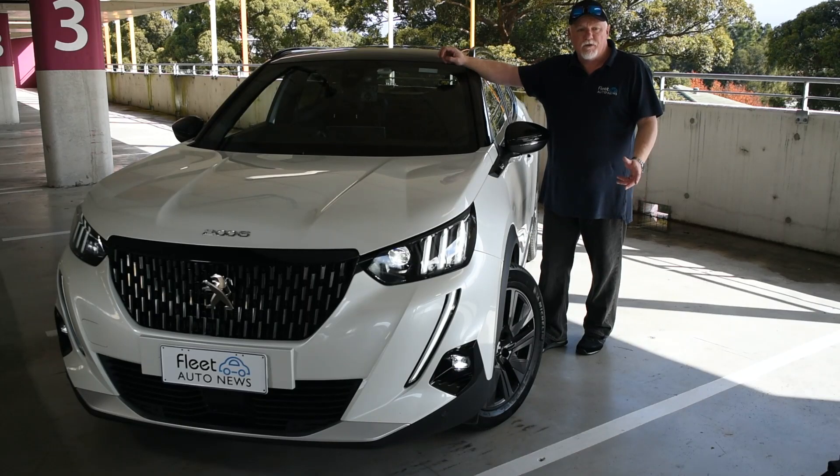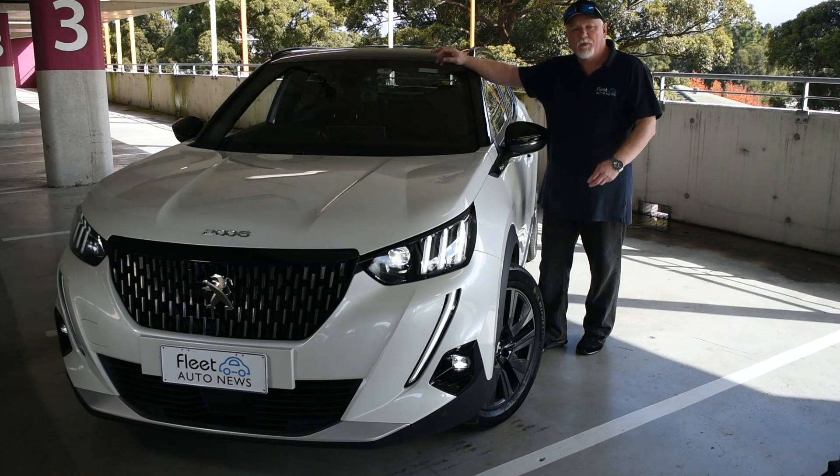Are you in the market for a new novated lease and looking at a premium small-sized SUV? Then the all-new Peugeot 2008 GT Sport may be just what you're looking for.